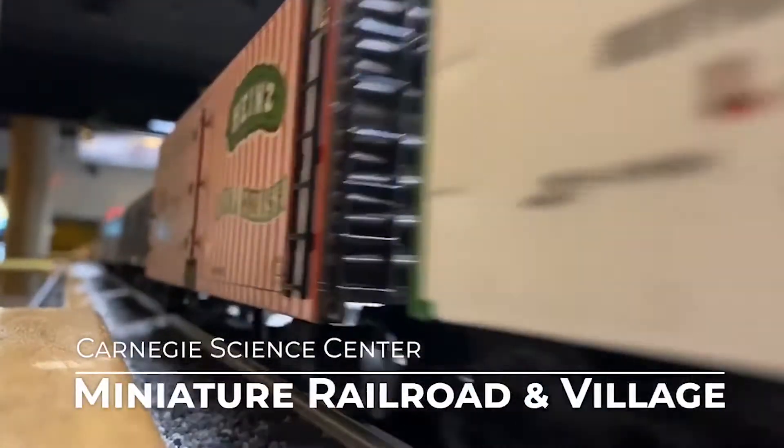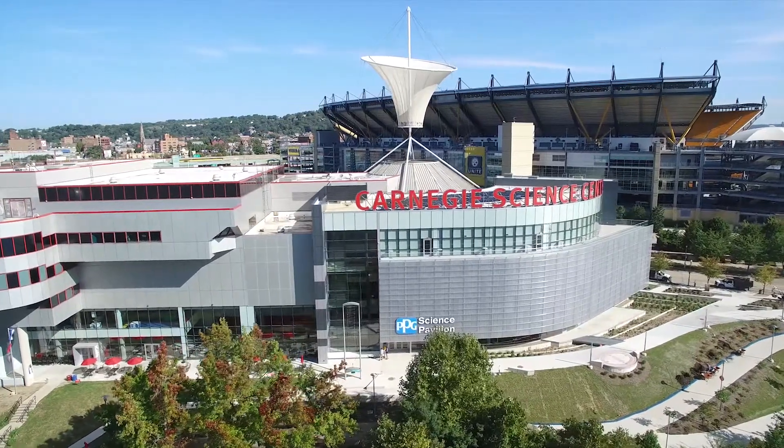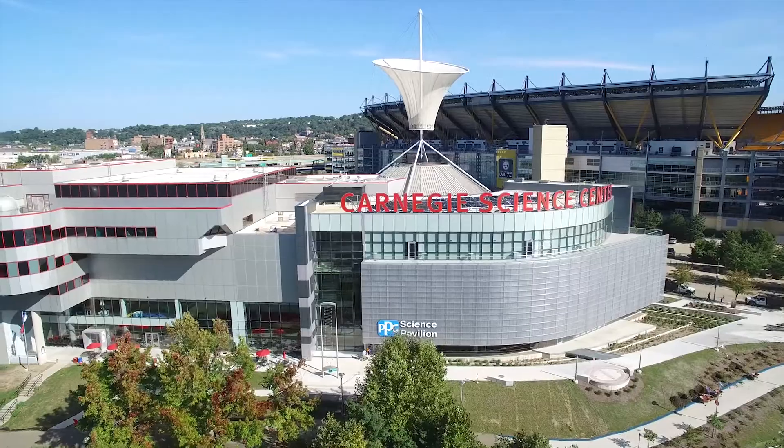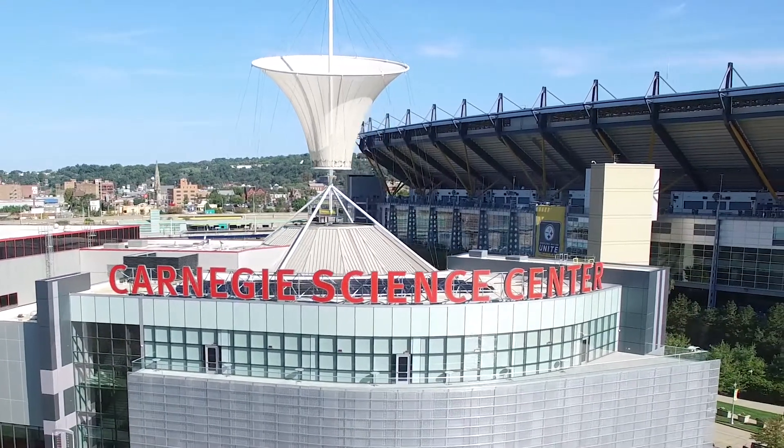Our mission is just to bring science to life for visitors of all ages. Carnegie Science Center is Pittsburgh's most visited museum and we delight, educate, and inspire through interactive experiences in science and technology.